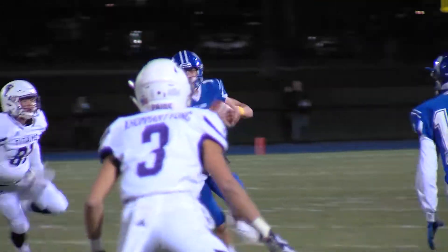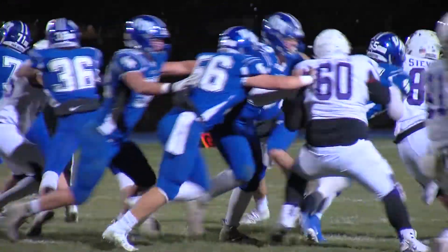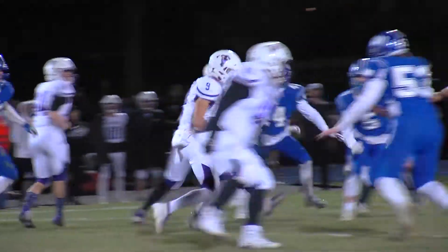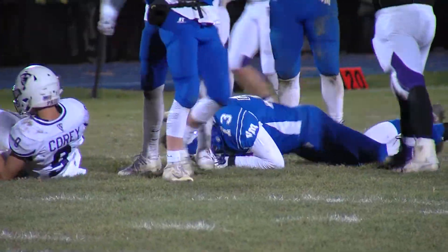From the center of the field, he rolls left, looks, decides to keep it — running room, first down for Potthoff. Straight back to pass, tucks it and runs right up the middle, makes a man miss, still on his feet, running wide to the right. Back to pass, looking, under pressure — coughs it up and the Bulldogs recover it. That's a turnover.